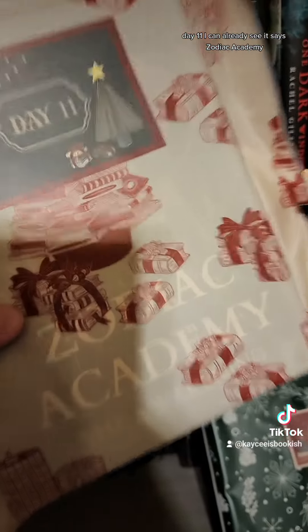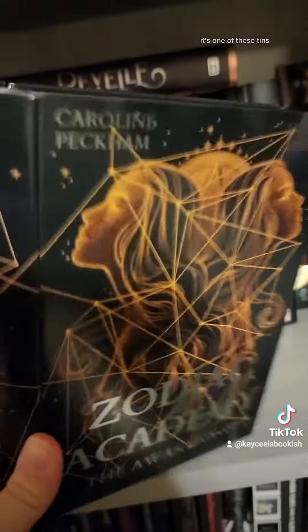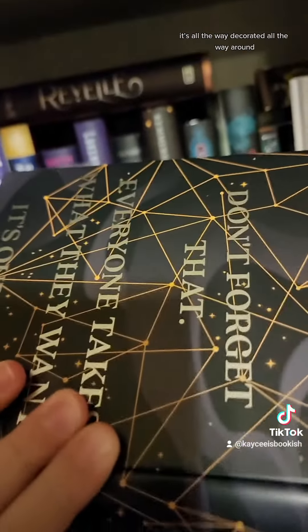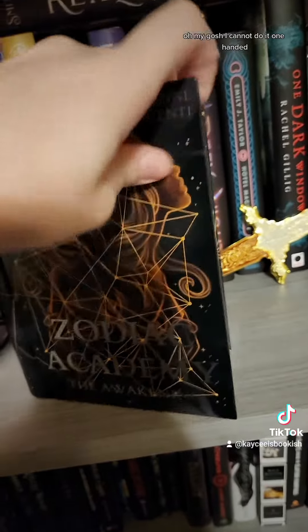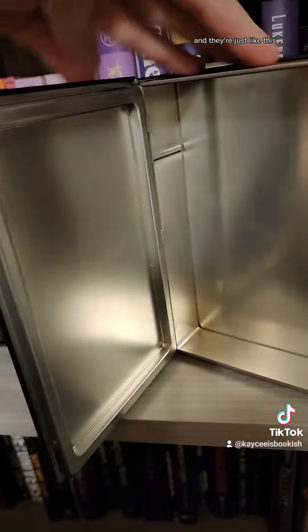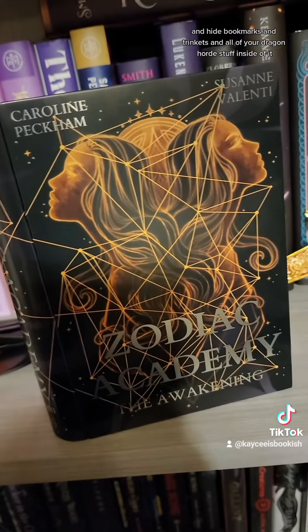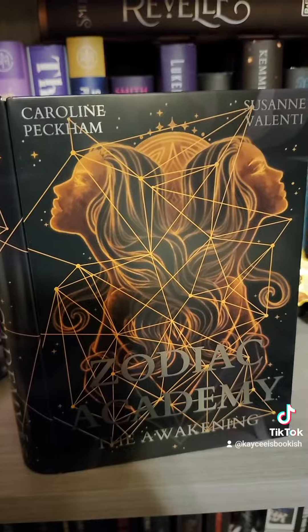Day eleven. I can already see it says Zodiac Academy — another book series I have not read. It's one of these metal tins, decorated all the way around. They open and they're magnetic. Oh my gosh, I cannot do it one-handed. You can just put them on your shelf and hide bookmarks, trinkets, and all of your dragon horde stuff inside of it.